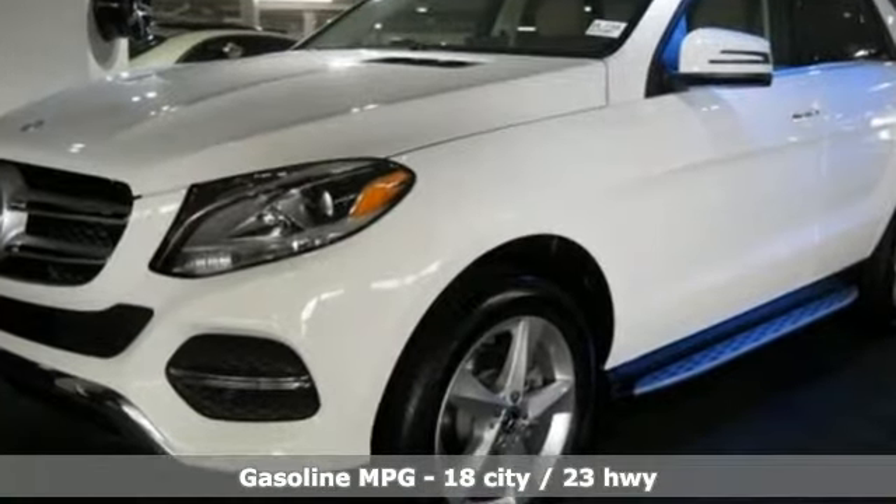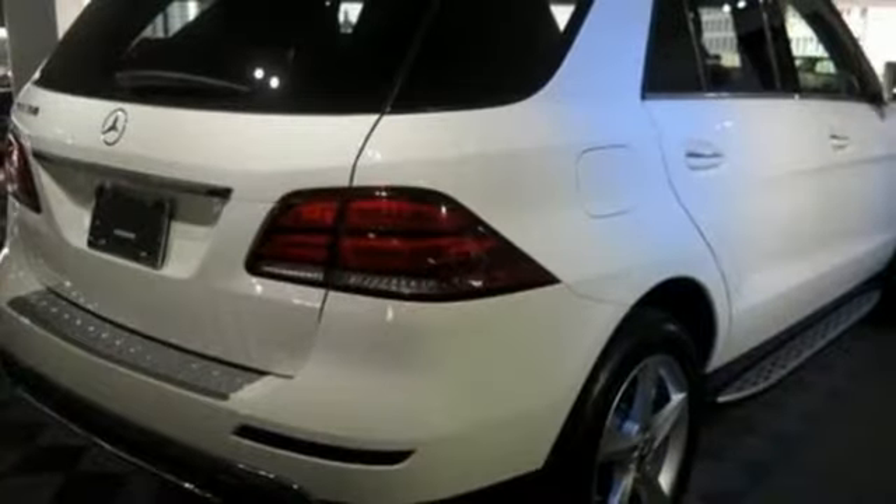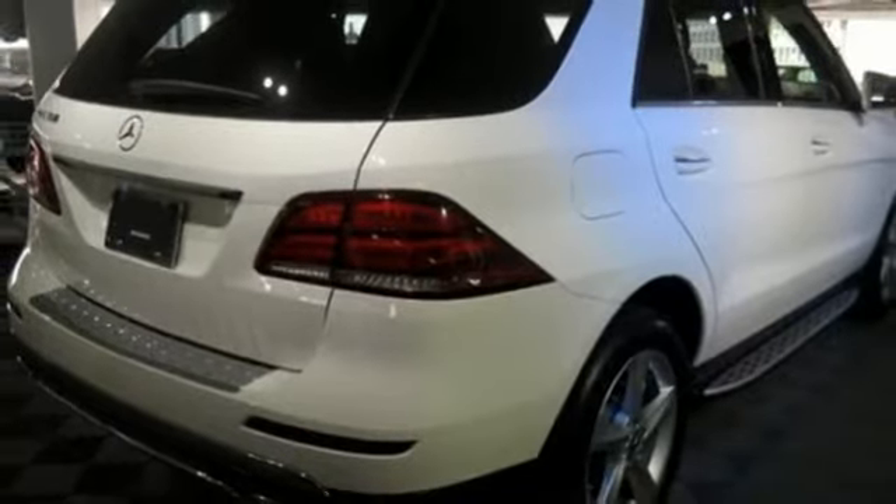The premium interior lighting and heated front seats invite you into a world of luxury, while Bluetooth, dual-zone climate control and a power liftgate offer convenience.